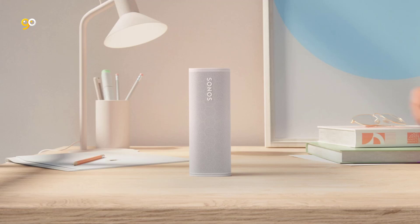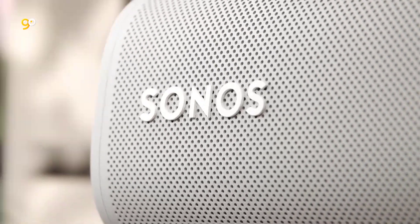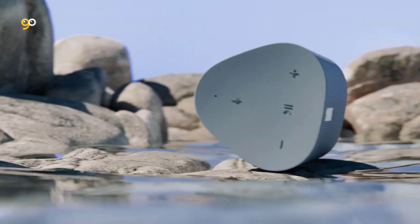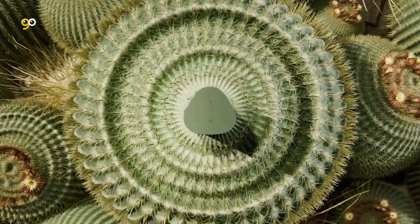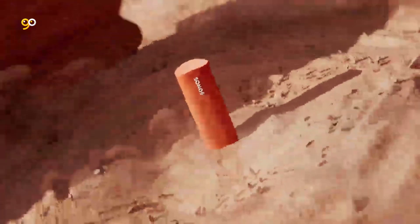The best Bluetooth speakers you can buy today are compact, versatile and incredibly convenient to take with you wherever you go, whether you're working out in your garden, at a party or just wandering around your house cleaning. Because the best Bluetooth speakers are wireless, you can stream your music without any fuss from cables from your phone, tablet, laptop and even the best record players.